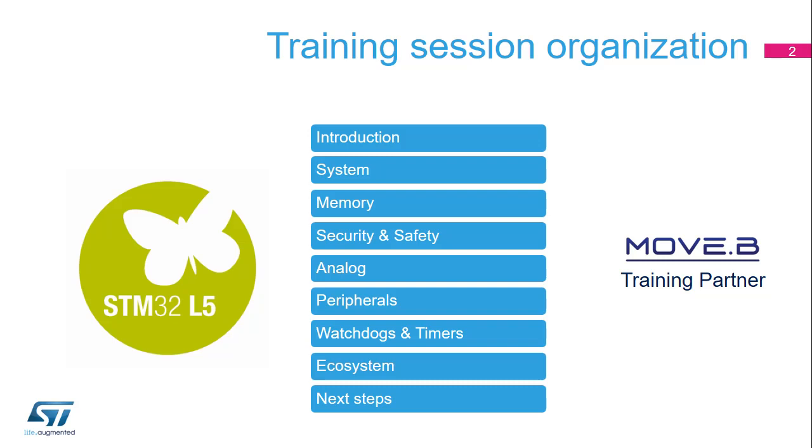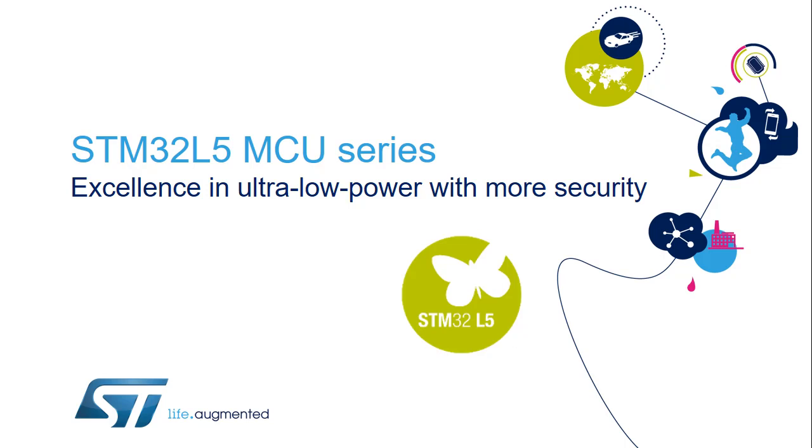This section also allows you to search directly for a keyword, and you will have direct access to the sections covering this information. Now, let's take a closer look at the STM32L5 new series of low-power microcontrollers.